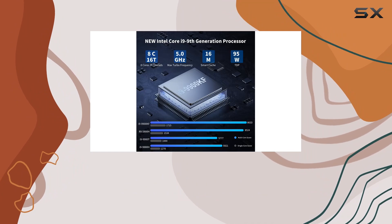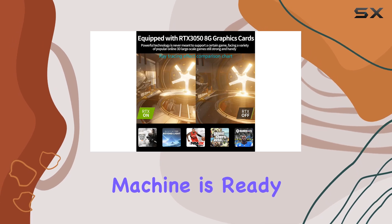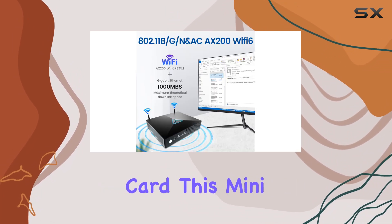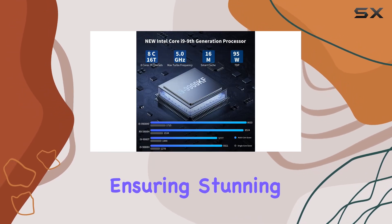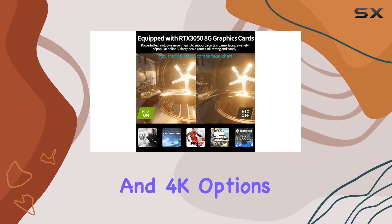With a base frequency of 3.6GHz and turbo boosting up to 5.0GHz, this little machine is ready to tackle anything you throw at it, but it doesn't stop there. Paired with a GeForce RTX 3050 8G graphics card, this mini PC supports ray tracing and AI cores, ensuring stunning visuals and smooth gameplay. And with the ability to connect up to 4 displays, including 8K and 4K options.